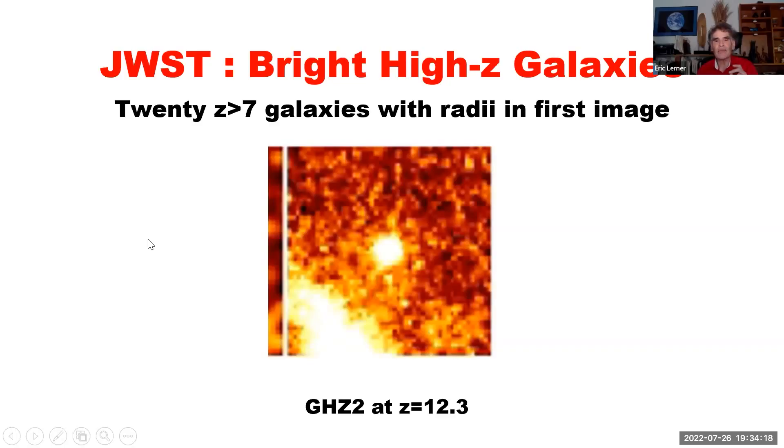One of the first things that the James Webb Space Telescope data has shown us — the telescope hasn't made any discoveries itself, it's not smart enough — is that there are a lot of bright, noisy galaxies.